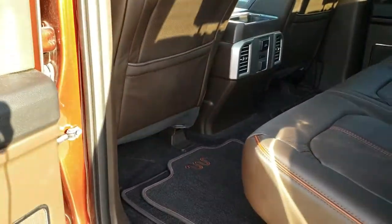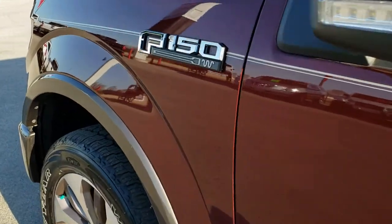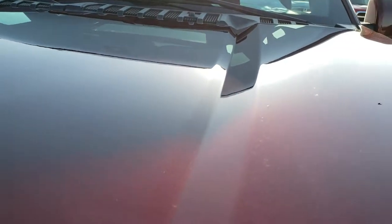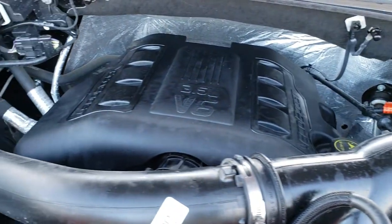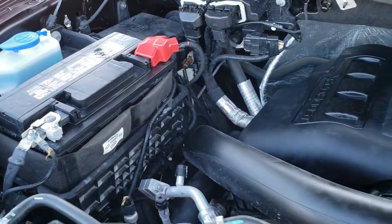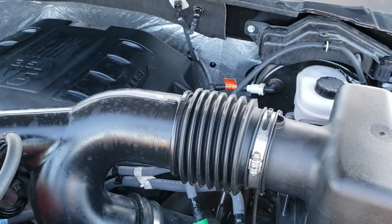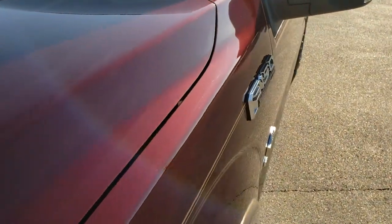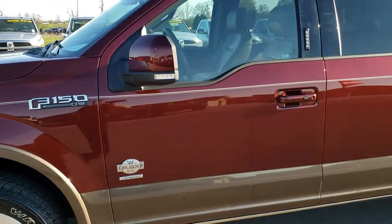I'd personally like to thank you for checking out the video today. I'd highly recommend this truck from a quality and condition standpoint — just really nice all the way around inside and out. Under the hood, we have the 3.5 liter V6 EcoBoost motor. Engine bay is very clean, runs very smooth. This truck has been fully safety inspected by our service shop, has a fresh oil and filter change, all the fluids have been checked and topped off, and this truck is 100% ready to go.